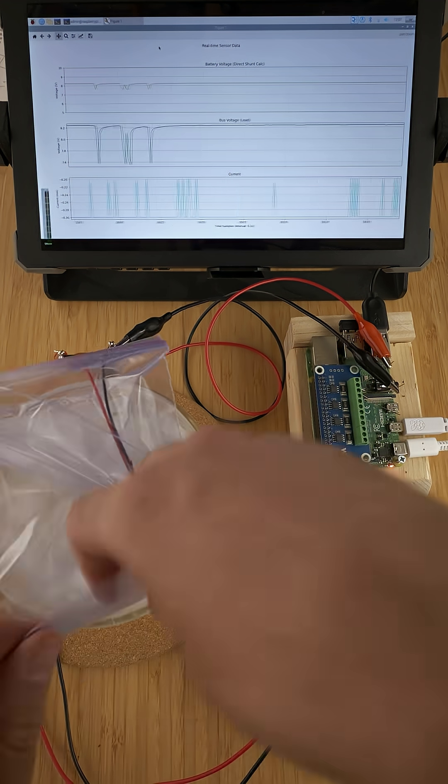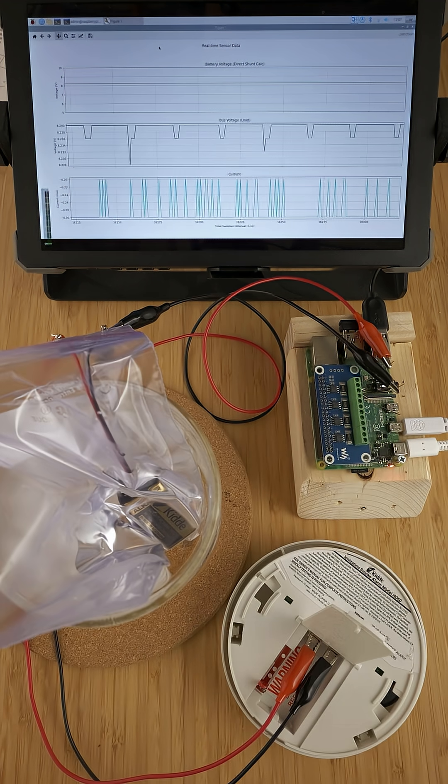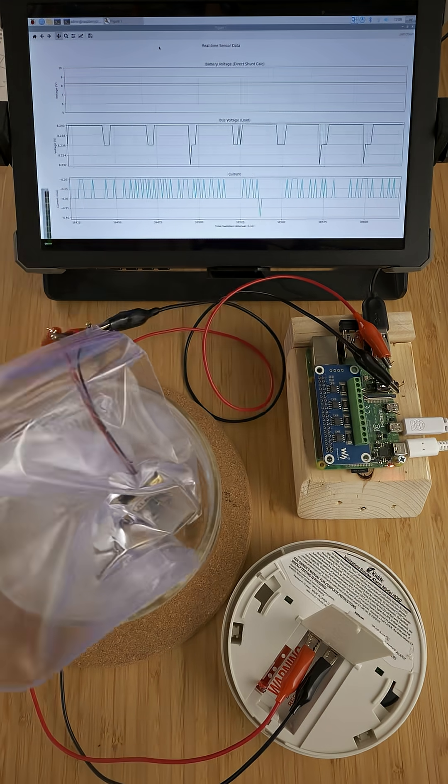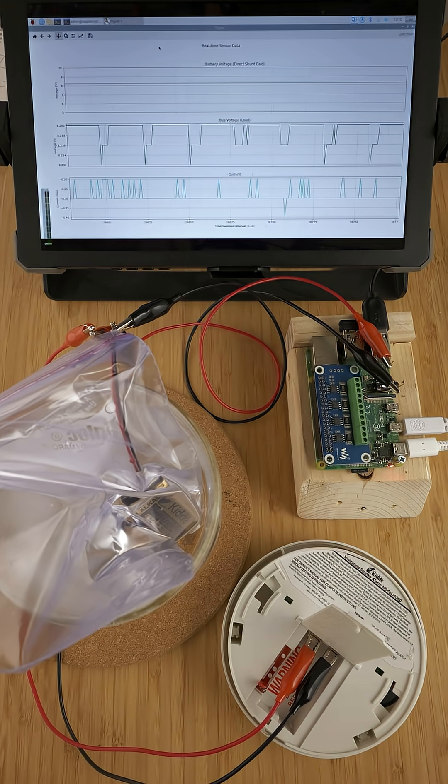All that's true, but in my tests, the battery voltage barely dropped at all, even after four hours in ice water. And this battery isn't even a fresh battery — I took it out of a smoke detector that was already chirping.